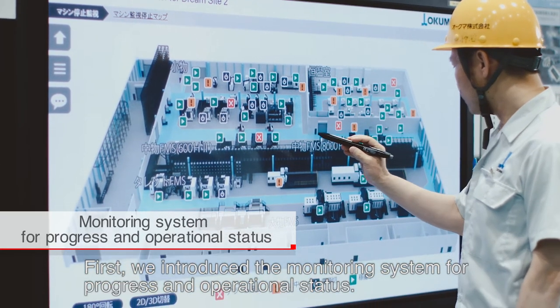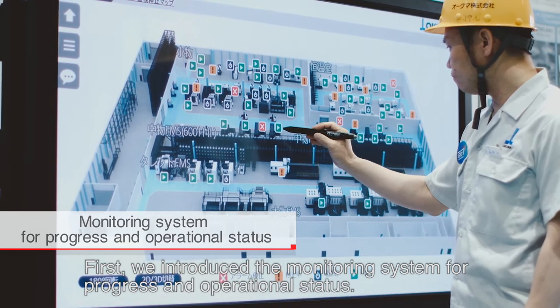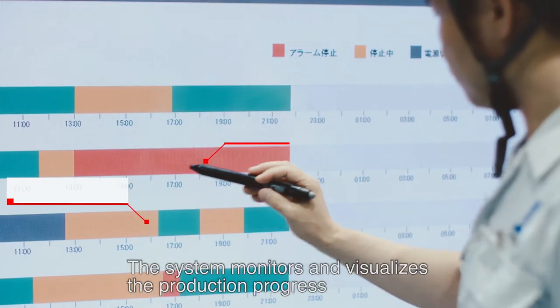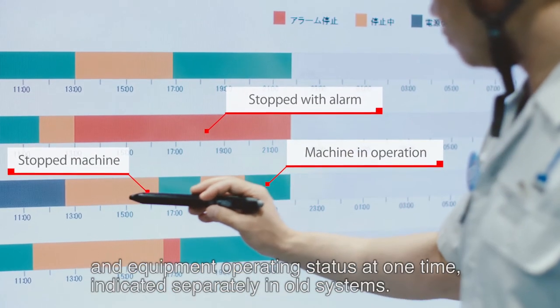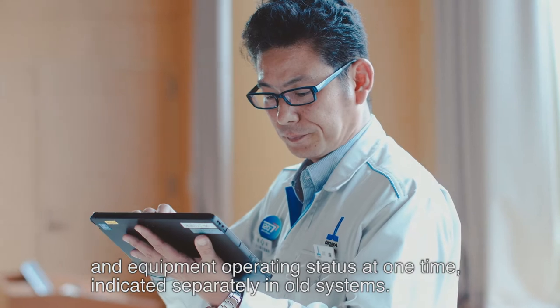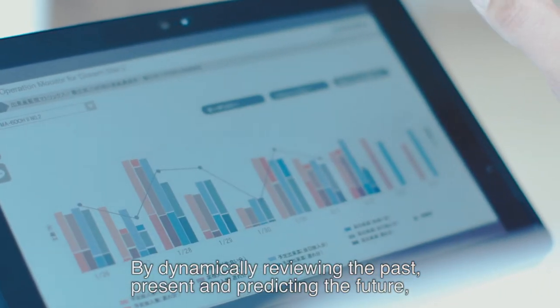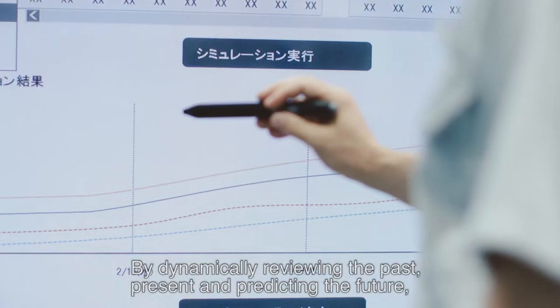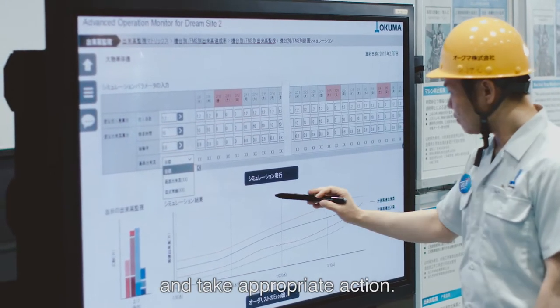First, we introduced the monitoring system for progress and operational status. The system monitors and visualizes production progress and equipment operating status at one time, previously indicated separately in older systems. By dynamically reviewing the past and present, and predicting the future, you can quickly track the reasons for delays and take appropriate action.